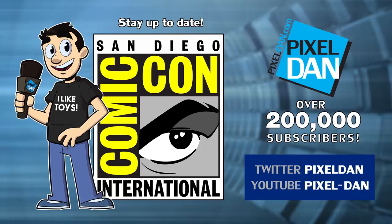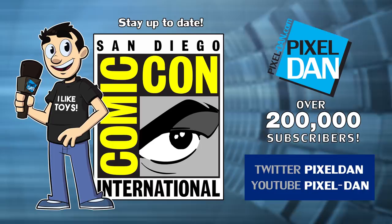Stay up to date with Pixel Dan at San Diego Comic-Con — follow at Pixel Dan on Twitter, or subscribe for more videos at youtube.com/PixelDan.